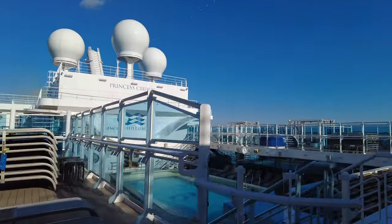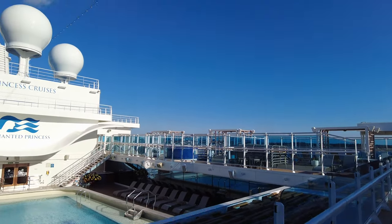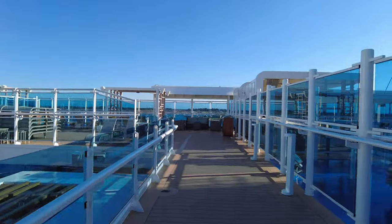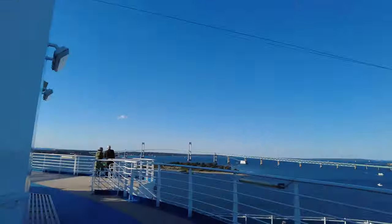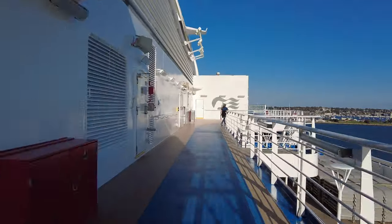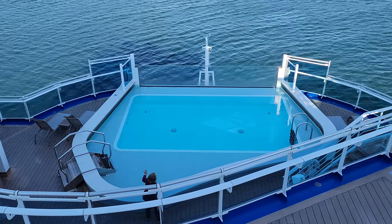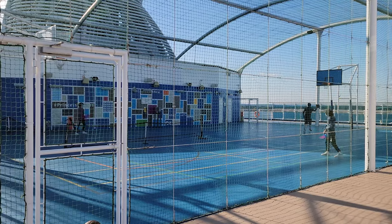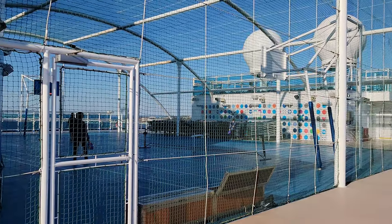As you move back on Deck 18, you come to the top deck of the Retreat, which is an adult-only area that does not cost extra. This deck has two jacuzzis and some comfortable loungers. Further back is the jogging track — it's nice that it's not around the pool deck. Seven laps equals one mile. You'll also find the sports court here, which has a full-size basketball court used for volleyball, tennis, basketball, soccer, and more. Often there are fun challenges and games run on the sports court.